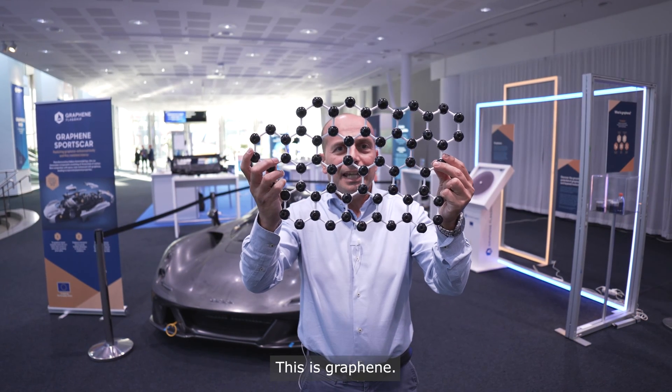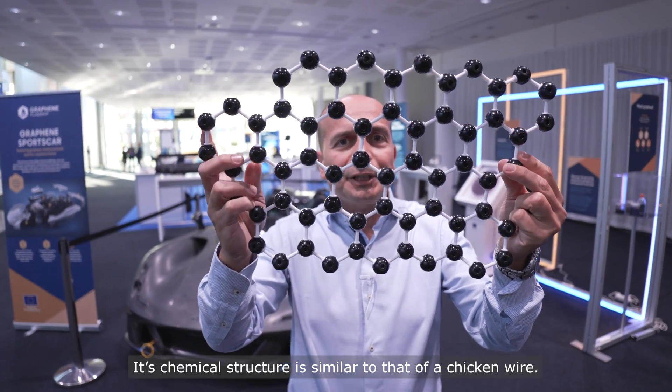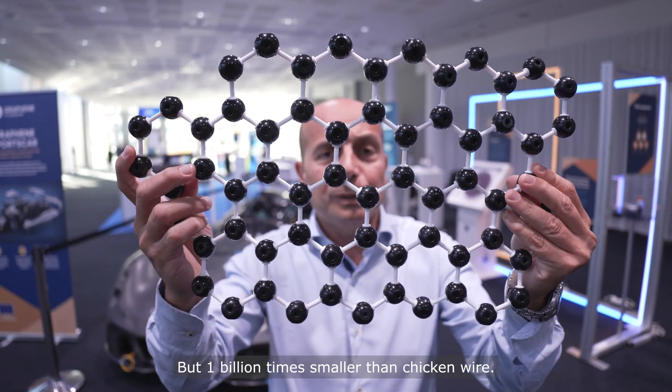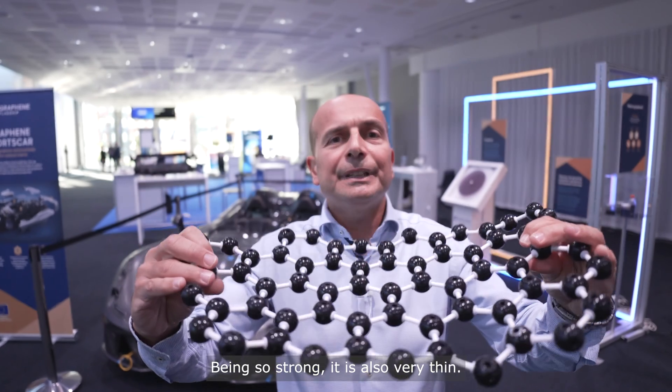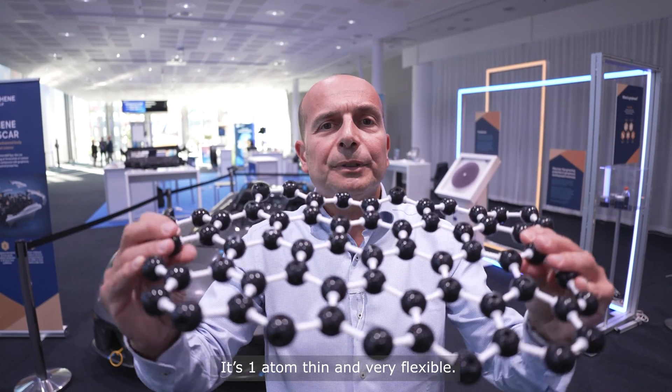This is graphene. It's one of the strongest materials in the world. Its chemical structure is a bit like the one of chicken wire, but one billion times smaller. Being so strong, it is also very thin — it's one atom thin and very flexible.